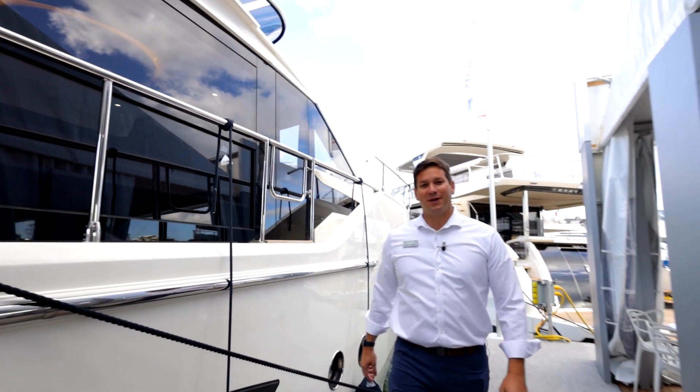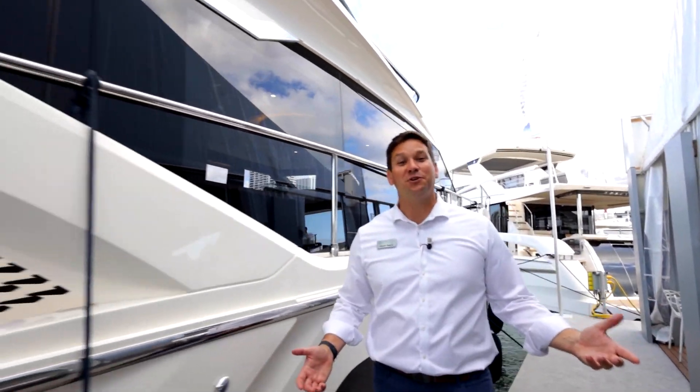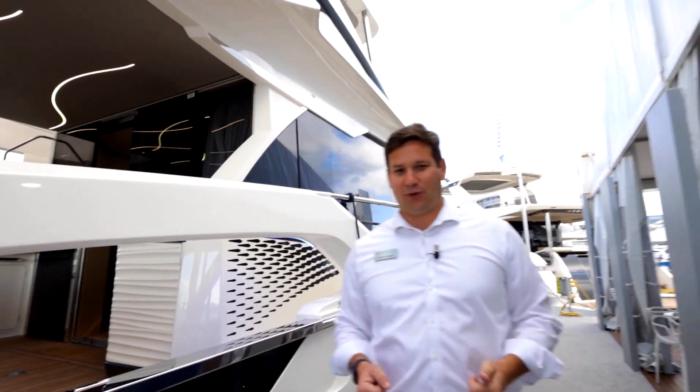Hi, Jimmy Rogers here with the One Water Yacht Group. I'm here today at the Miami Boat Show 2023 to present to you the all-new Absolute 52 Fly.